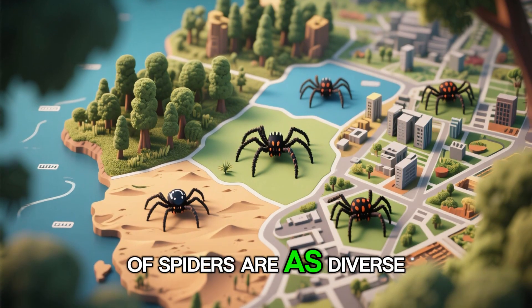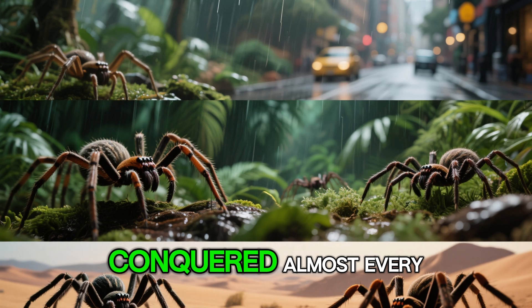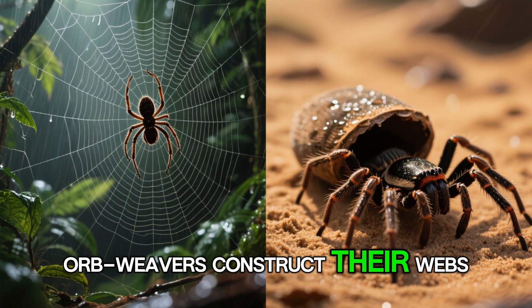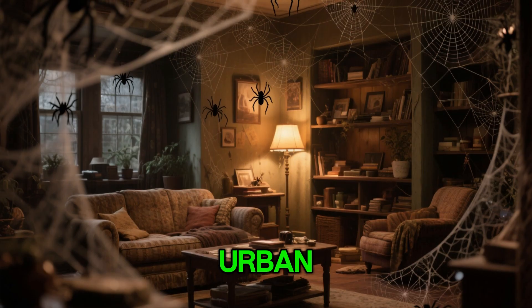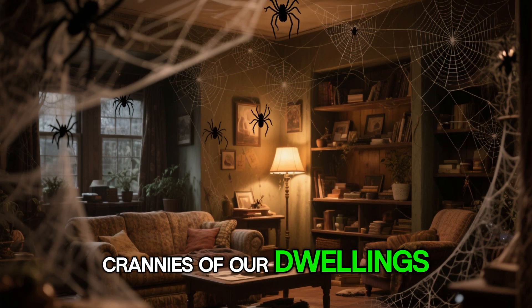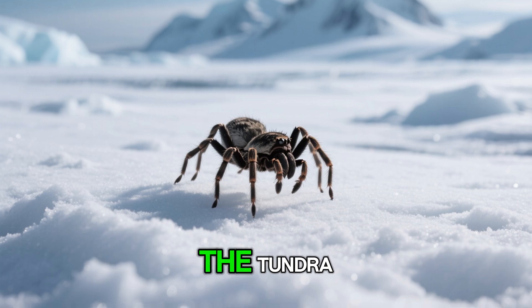The living environments of spiders are as diverse as the species themselves. These adaptable creatures have conquered almost every habitat on Earth. In lush rainforests, orb-weavers construct their webs between towering trees, while in arid deserts, trapdoor spiders lie in wait beneath the sand. Urban environments teem with house spiders making their homes in the nooks and crannies of our dwellings. Even in the frozen wastes of the Arctic, hardy wolf spiders hunt across the tundra.